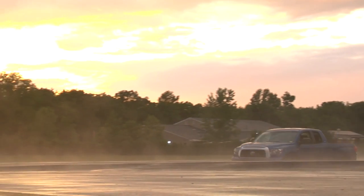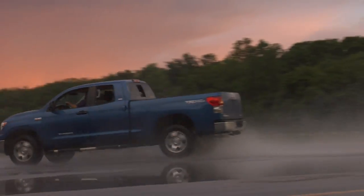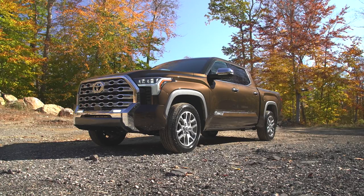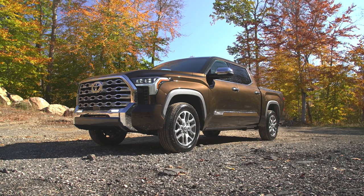If you're thinking to yourself it's been a long time since you've heard about a redesigned Toyota Tundra pickup, you may be right — it's been about 15 years since Toyota has made a significant redesign of the Tundra. We rented a pre-production Tundra from Toyota, and we want to talk about our impressions. So we're going to start with you, Monty — what did you think of the fancy new Toyota Tundra?